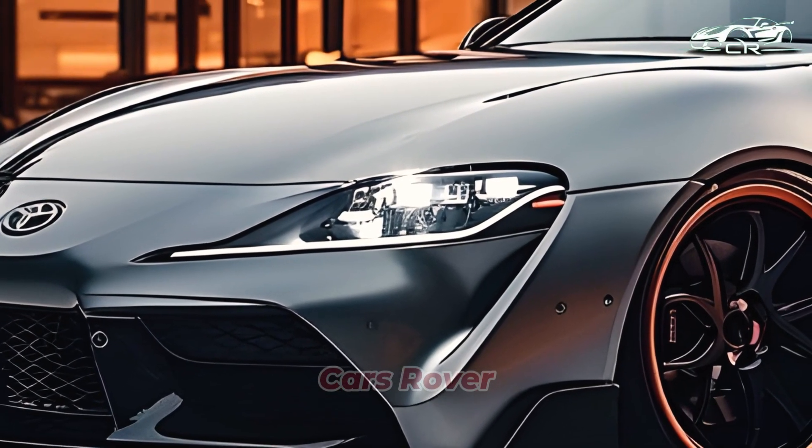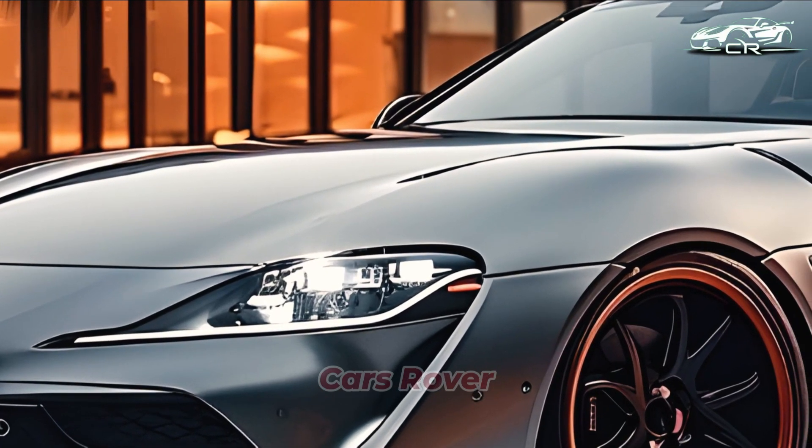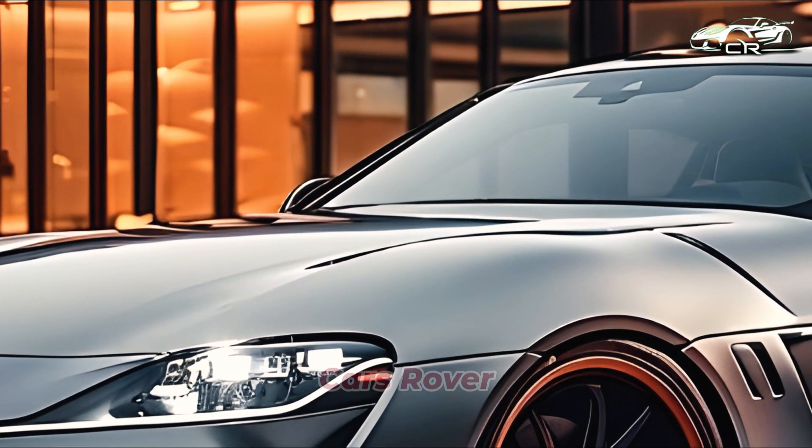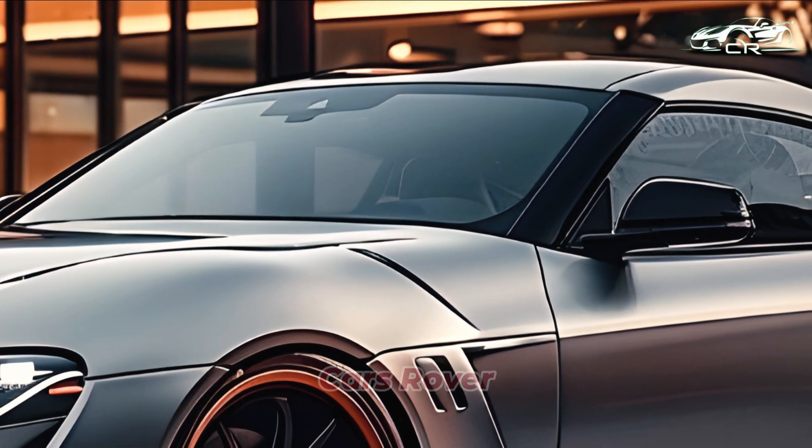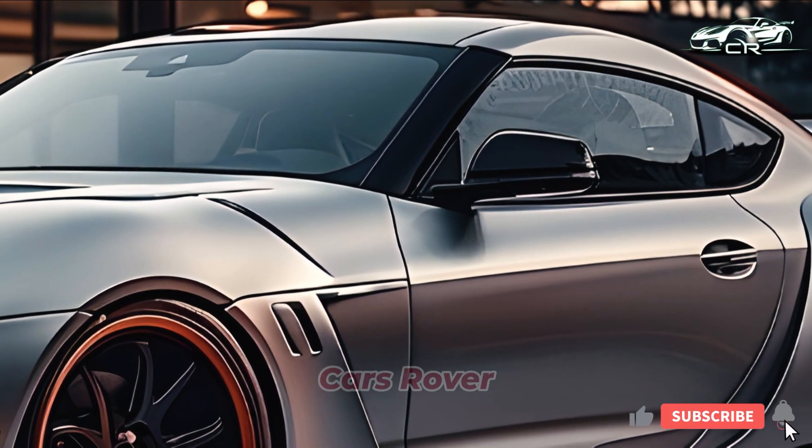Although the ultimate decision is not his to make, Akio Toyota stated last autumn that he would like to see a brand new Celica in Toyota's range. That's not quite a confirmation, but it's also not a denial, so the Japanese carmaker might have a point.